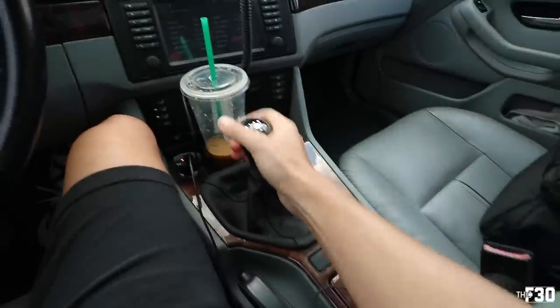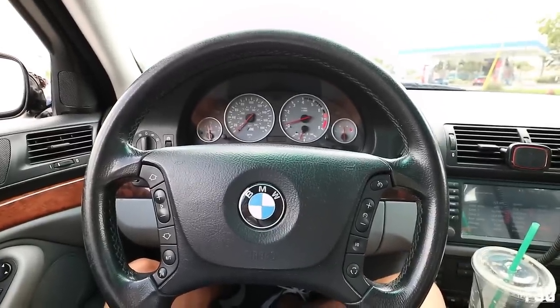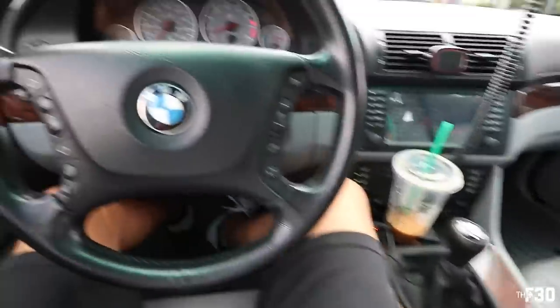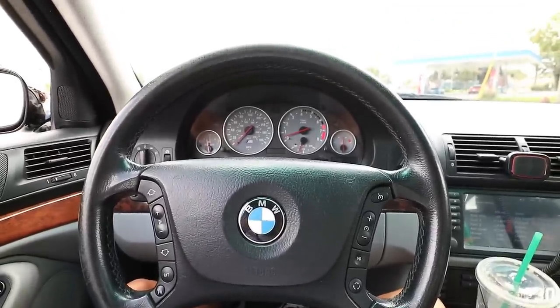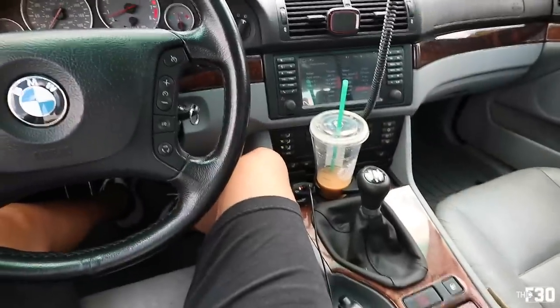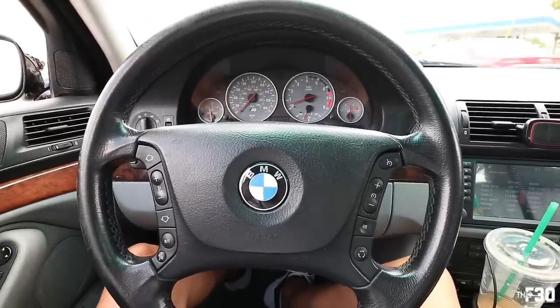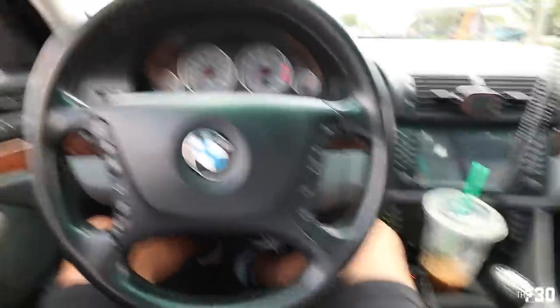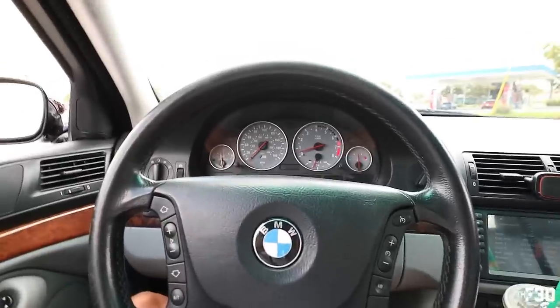This thing drives so well, it's unreal. Such fun cars. And this thing is converted to M5 everything — M5 diff, M5 control arms, axles, suspension — everything. Such a unique, purist build. You just don't find a lot of builds like this. The people at the car show were going nuts over this car. It's so cool.